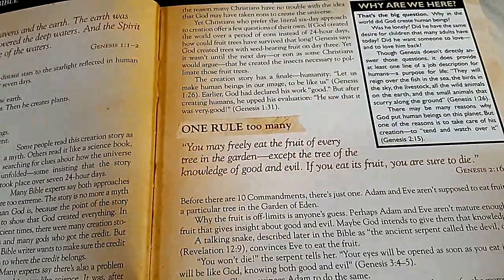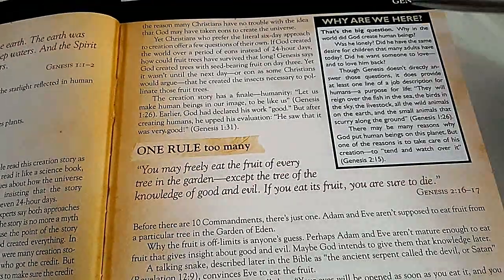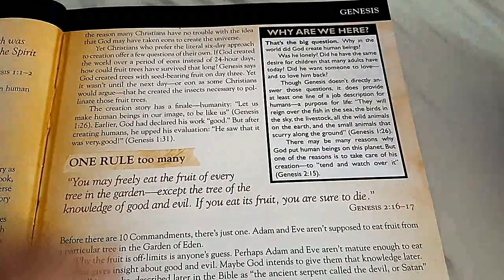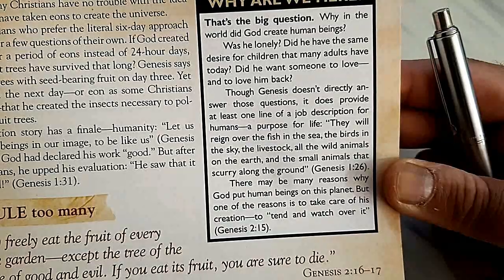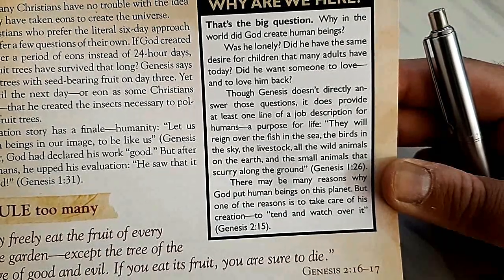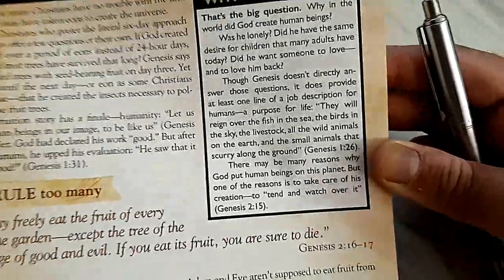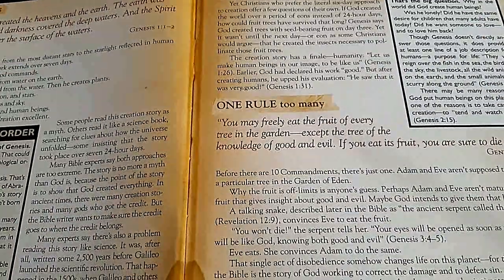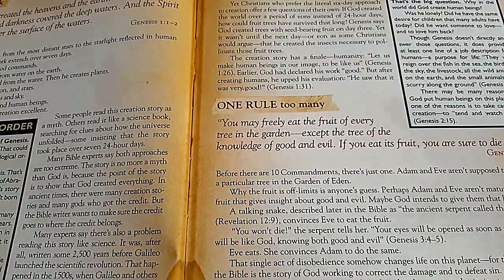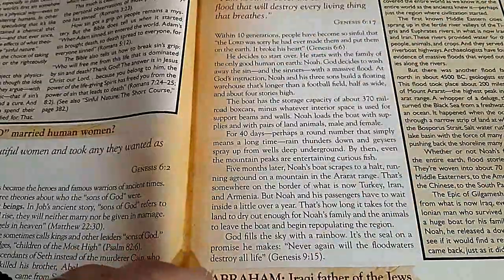The book also answers one of the most important questions: why are we here? Why did God create human beings — was he lonely, did he want someone to love? We may never fully get the answer but should depend on the Word of God. One reason given is that God put human beings on this planet to take care of his creation, to tend and watch over it.